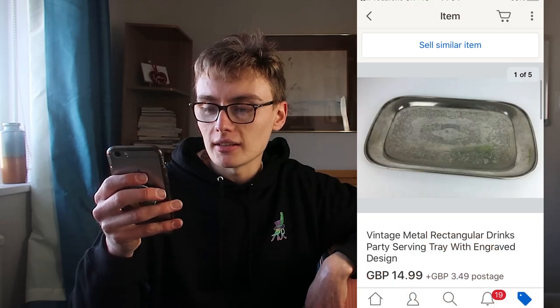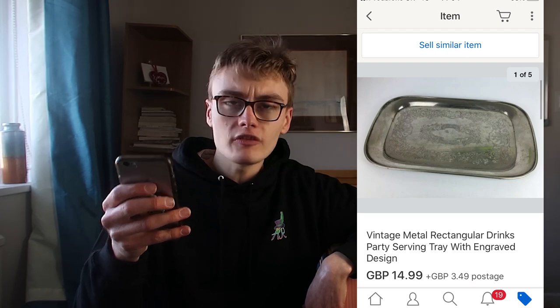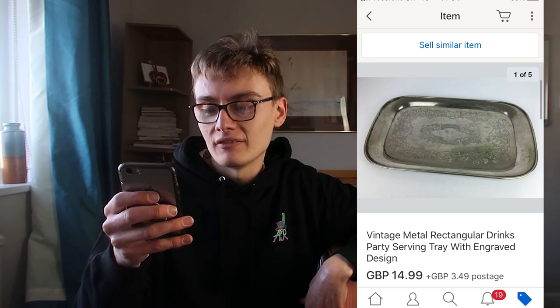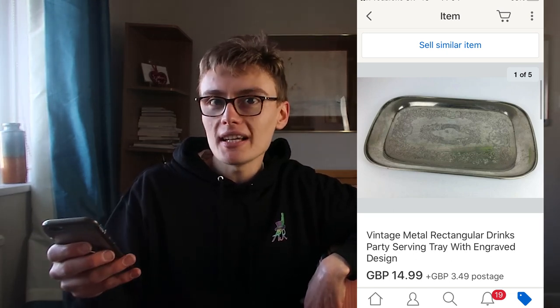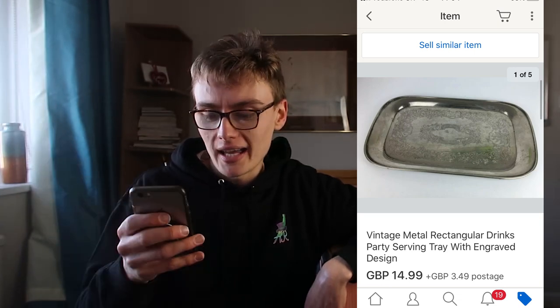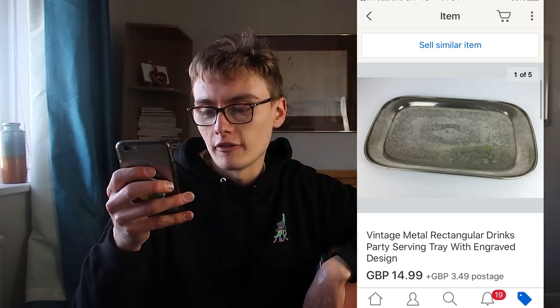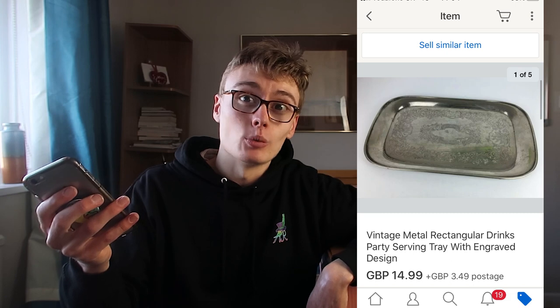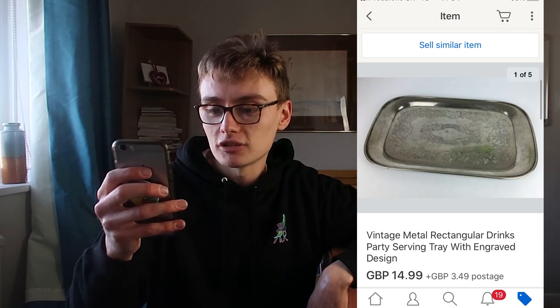Next, a vintage metal rectangular drinks party serving tray with engraved design. There wasn't a mark on the back telling me it was silver plate, so that's why I wouldn't put it in the title, and why I priced it a little bit lower. If it was silver plate, I might price it £20 or £25 — maybe more with a good name. Since I didn't know, I put £40.99 plus post and left it at that. It came from a silver plate or wider metalware job lot, so individual cost was probably two or three quid at most.